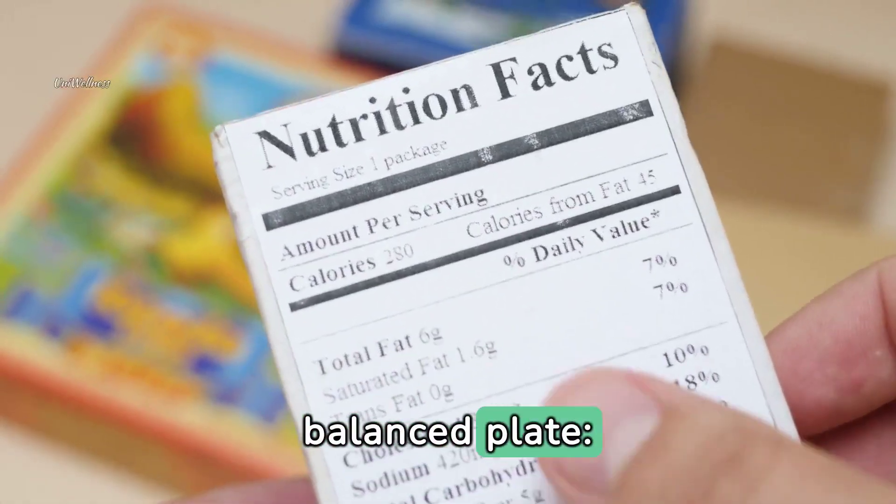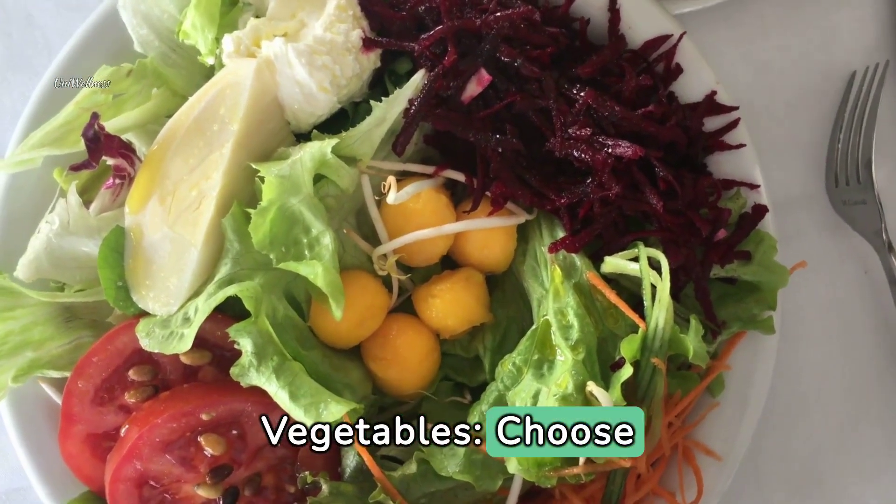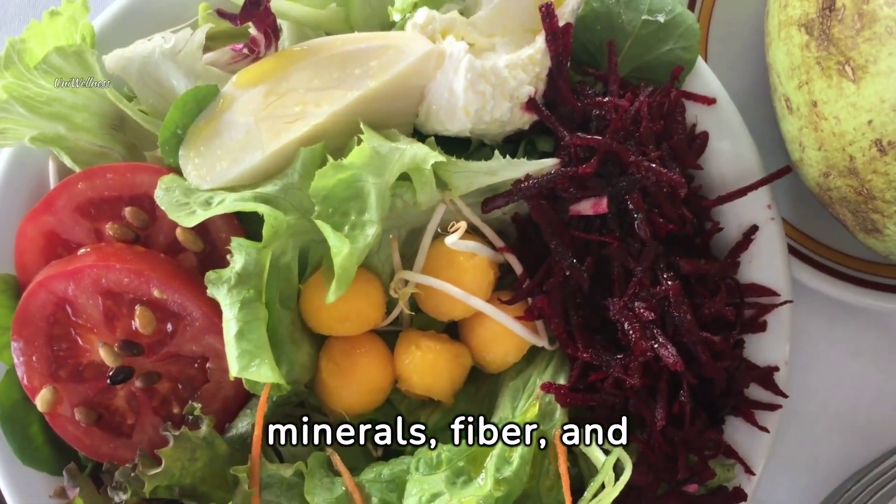Here's how to build a balanced plate. Fill half with fruits and vegetables — choose colorful fruits and vegetables to provide vitamins, minerals, fiber, and antioxidants.